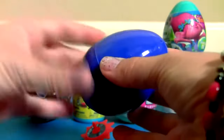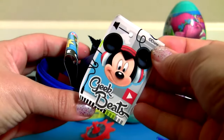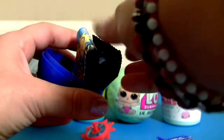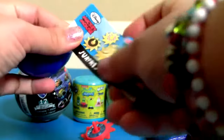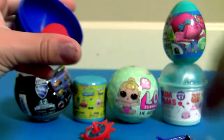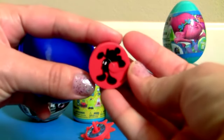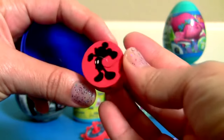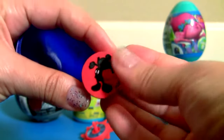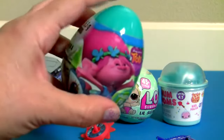Blue egg! Inside there's a sticker of Mickey, a cookie, a flyer, and one eraser — this is a pencil topper. And a Rose!